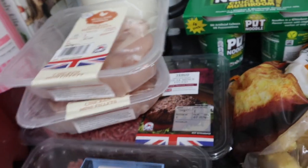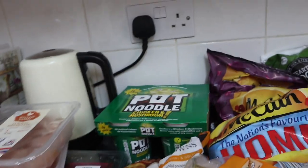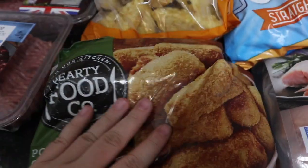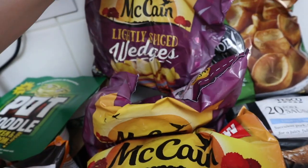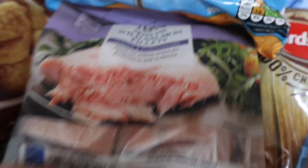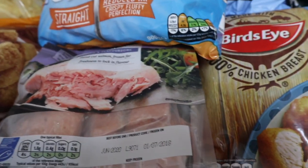Then we've got some pot noodles for Scott for his lunches. Now the frozen stuff: hash browns, potato croquettes, lighter McCain home chips, smiles, a bag of McCain roast garlic wedges and lightly spiced wedges, Yorkshire puddings, pork sausages, chicken dippers, and some skinless wild salmon fillets. I've not had salmon before and I really want to try it — I feel like it's really healthy.